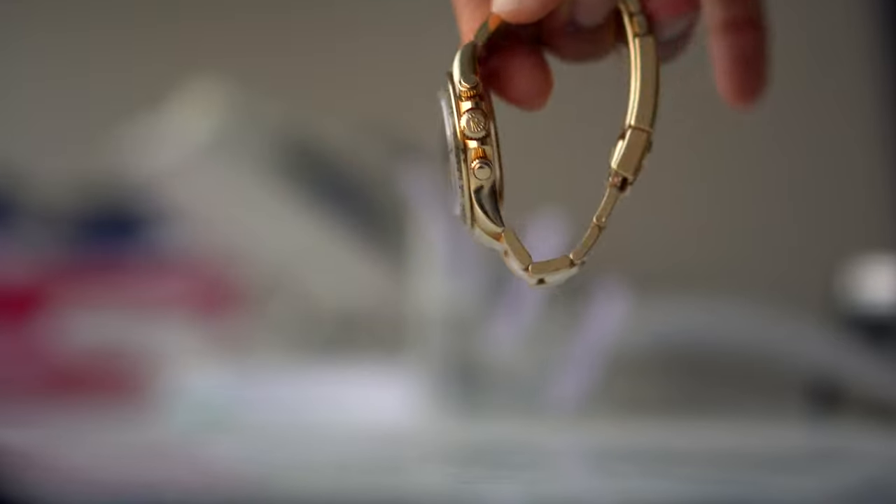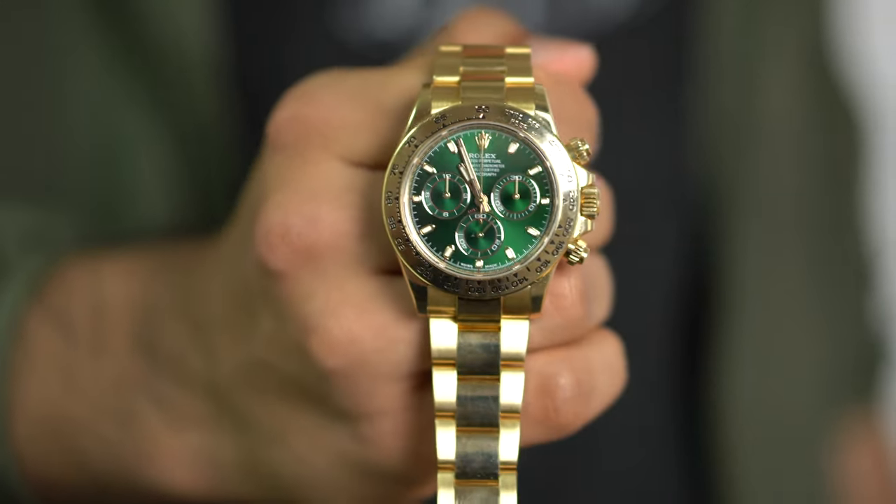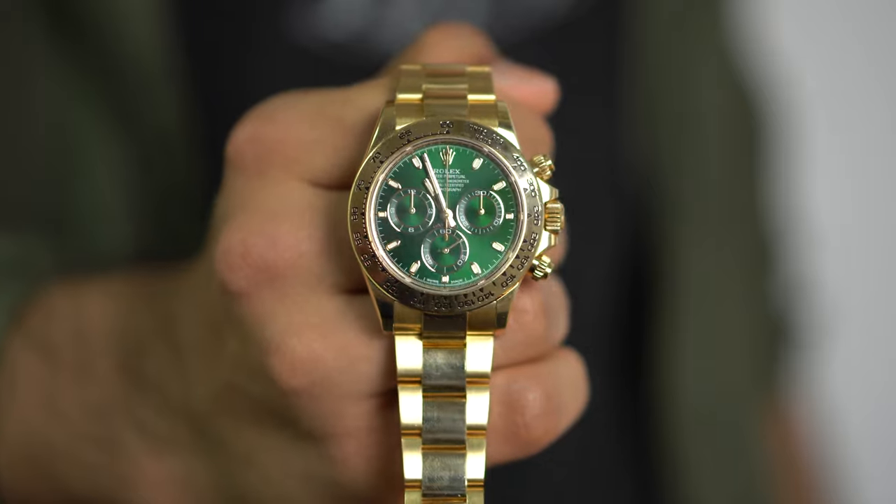Tudor tends to do a gradual phase-out — they don't discontinue the entire lineup at once, as we saw with the Black Bay 41 watches. But Rolex is very definite in what they do; they're not experimenting. Tudor is the experimental brand. Rolex does it this way because that's one of the major benefits of having way more demand than supply — there's no old stock to worry about, so they can literally just decide to discontinue something mid-year.